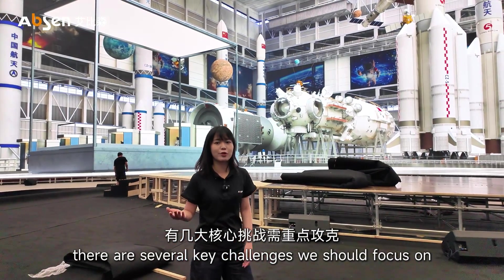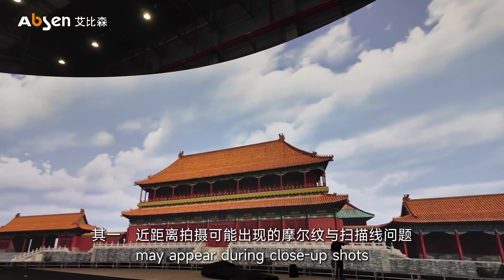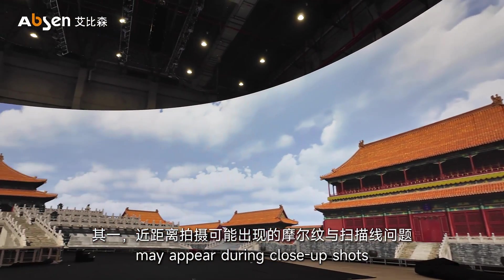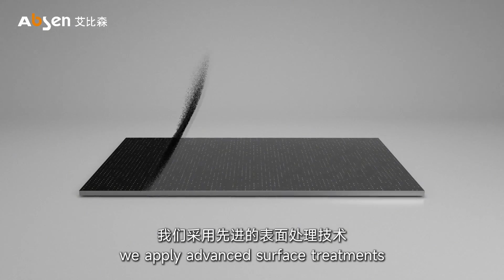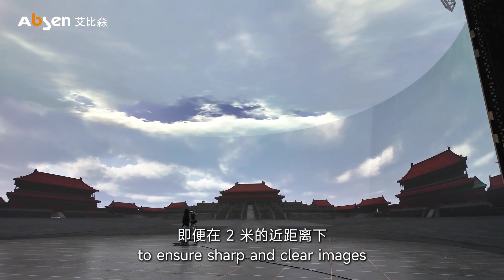In virtual production, there are several key challenges we should focus on. One challenge is that scan-line effects may occur during close-up shots. To tackle this problem, we apply advanced pixel treatments to ensure sharp and clear images, even at distances as close as 2 meters.